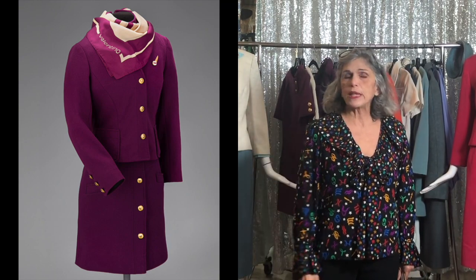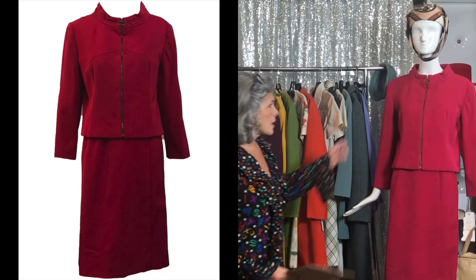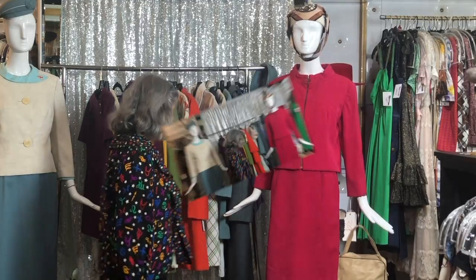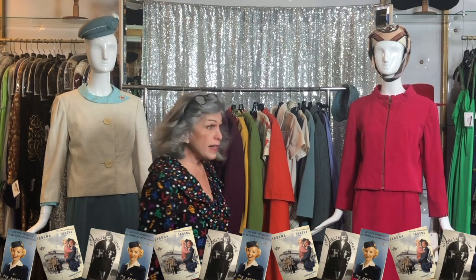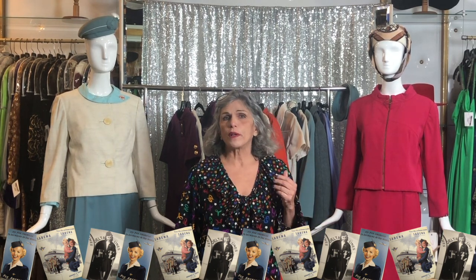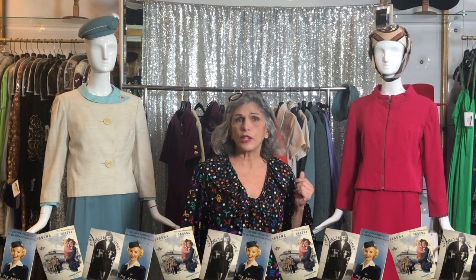I should also mention that the fabrics used after this time period were mostly polyester due to the ease of care — just throw it in a washing machine. These other pieces clearly had to be dry cleaned because they're wool or wool blend. I honestly have no idea how much of a fever there is for collecting flight attendant uniforms, but I think there's big interest. I just thought it might be an interesting episode to share my small collection with you.